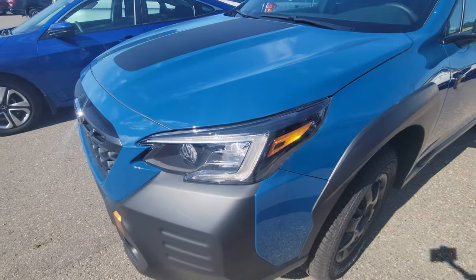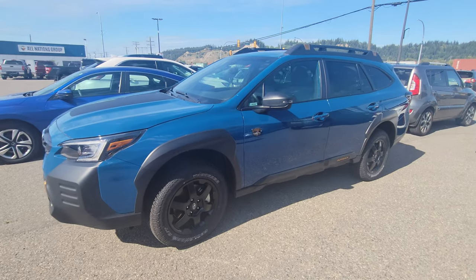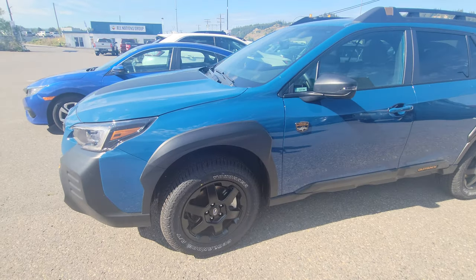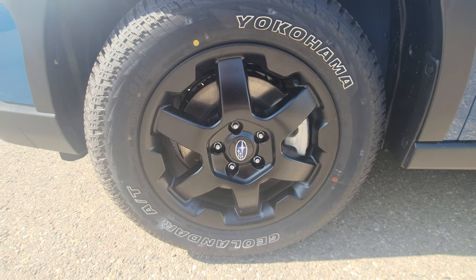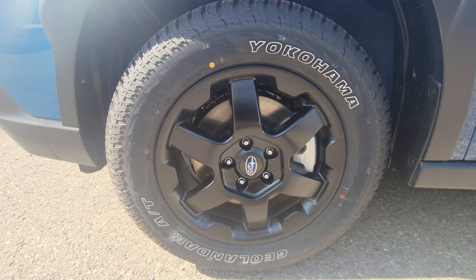LED steering-responsive headlights. Some of the stuff you can't see: you get a more aggressive final drive with a 4.44 gear ratio, and you can climb steeper surfaces with that. On the side, you get chunkier, more aggressive fender flares, and the exclusive 17-inch Wilderness wheels in matte black.